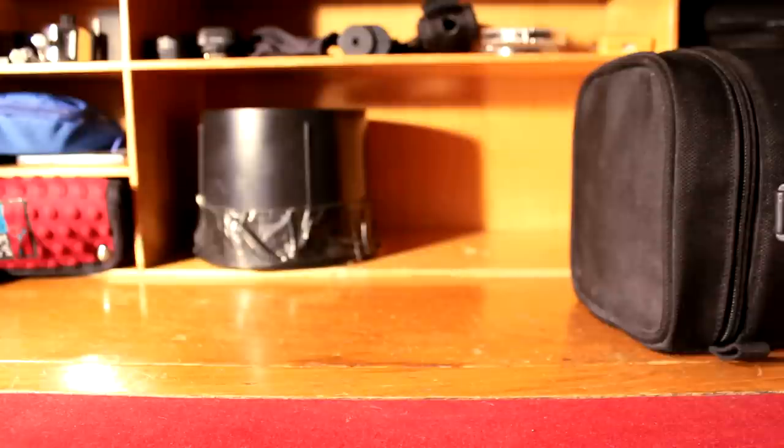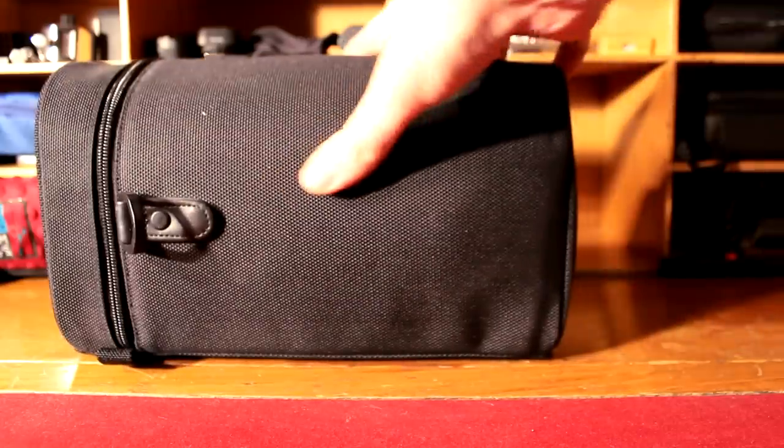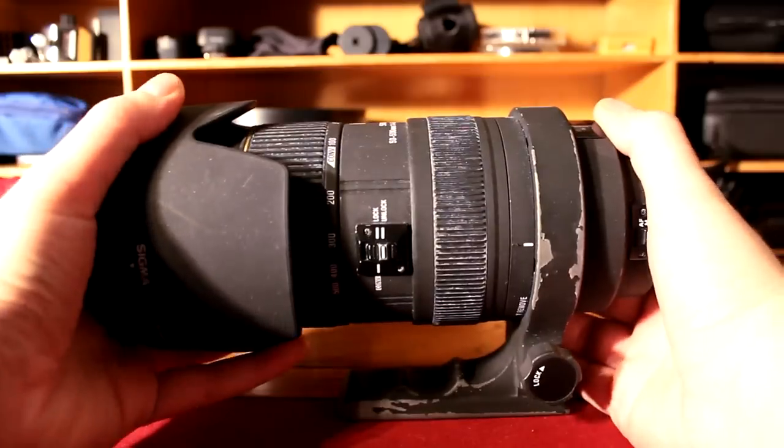So that covers me from 18mm up to 80mm, with a fixed at 105mm, and then my big big lens.